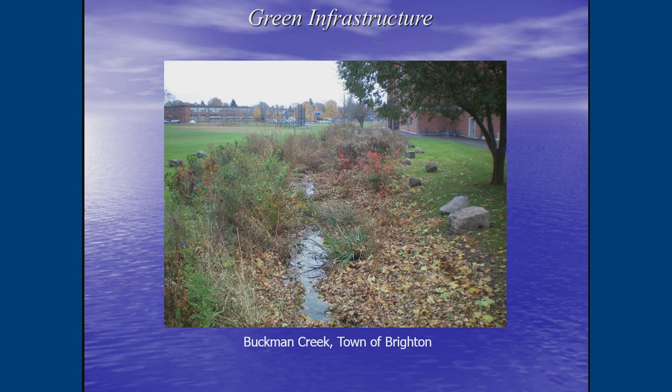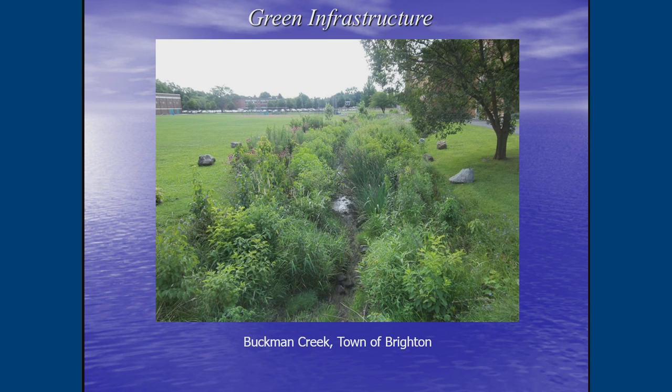In the Town of Brighton, Buckman Creek was re-vegetated and rebuilt to be more natural through Stormwater Coalition funding. Native species were brought in to hold the soil, control erosion, and create a more living environment with plants and rocks to aerate the water. Mike Guyan, Brighton's town engineer and member of the watershed management committee, was involved. What used to look like a degraded channel was transformed into a robust, thriving creek environment.